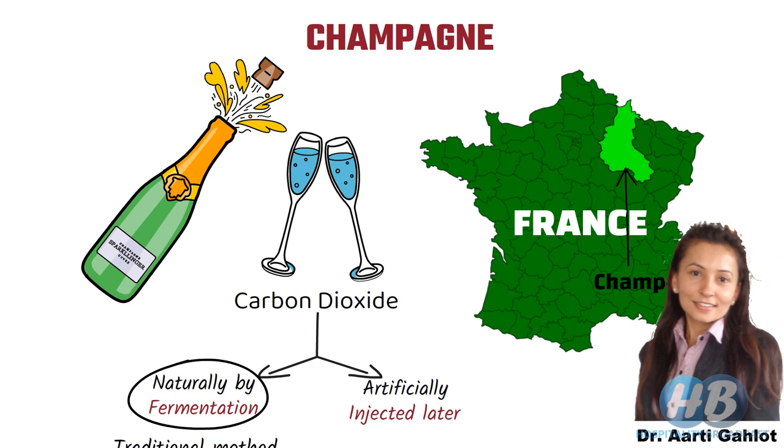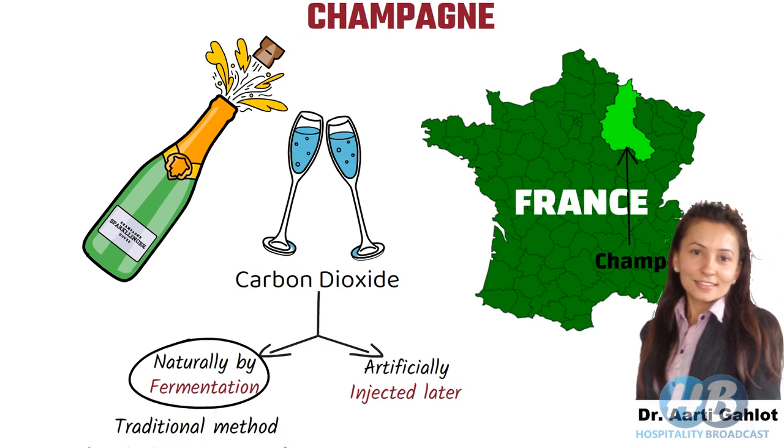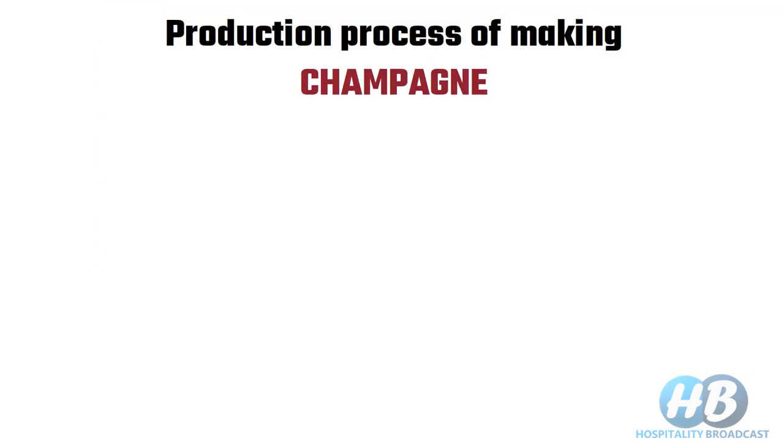Dr. Aarti Ghilat welcomes you to Hospitality Broadcast. In this video, I will explain the production process of Champagne.